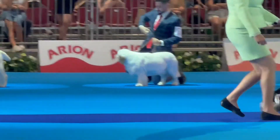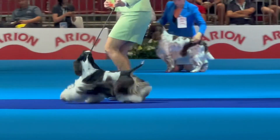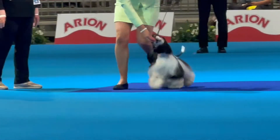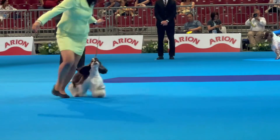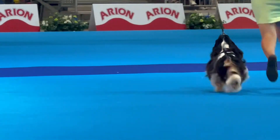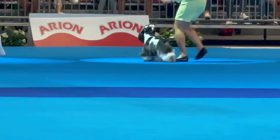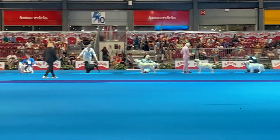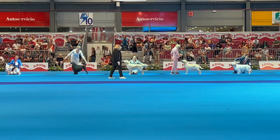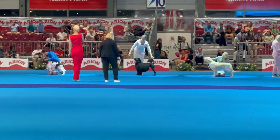The American Cocker Spaniel — the smallest flushing Spaniel, but that doesn't mean it should be small. It has a given size. This one comes in the tricolor color. The American Cocker Spaniel.